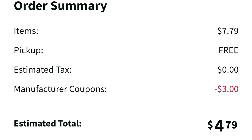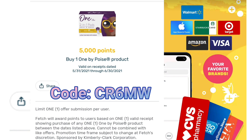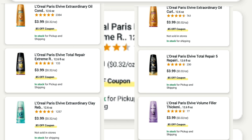But when you go over to Fetch Rewards, Fetch Rewards is giving you back $5. So we pay $4.79 and get $5 back — that's definitely a win. If you haven't signed up for Fetch Rewards, you need to do it. If you sign up through the link in the description box below with my code, you get $2 in a gift card just for signing up. Super easy — get free money.